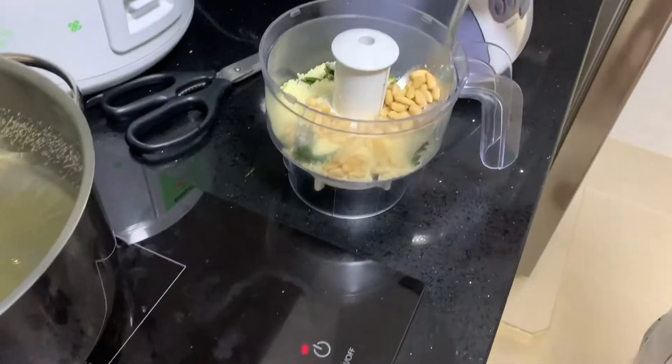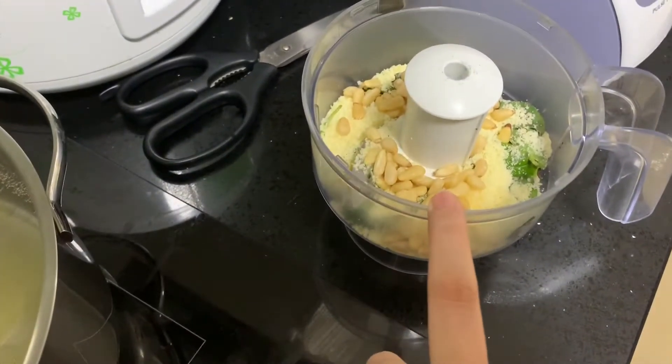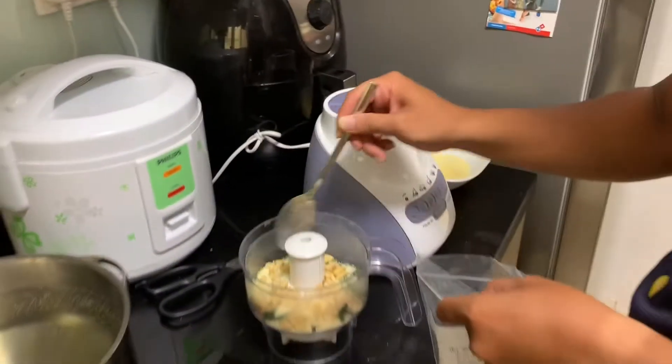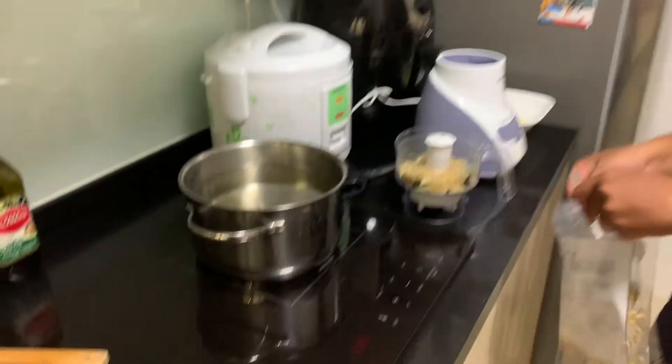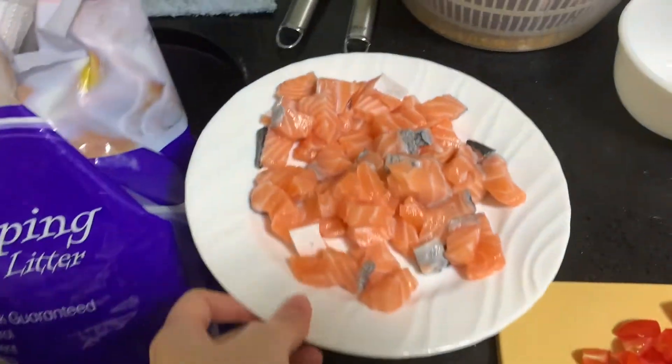Now we are preparing our last big meal for the month of Ramadan. Today we are making basil pesto salmon pasta. We are making the basil pesto — basil, pine nuts, parmesan, and olive oil — and Asha is going to blend that up. We are waiting for the water to boil so we can put our pasta in. I already chopped up some tomatoes and chopped up my salmon.